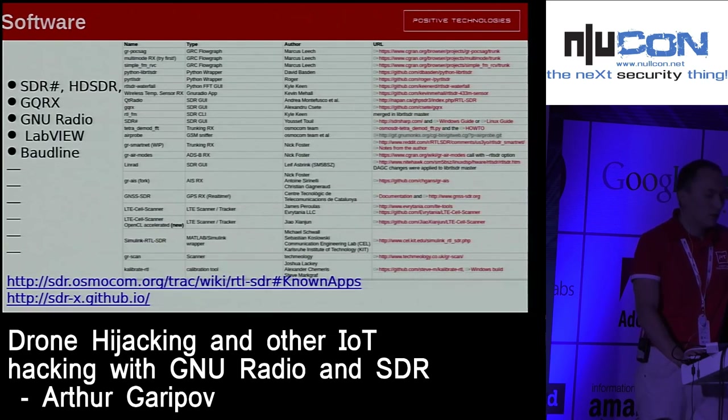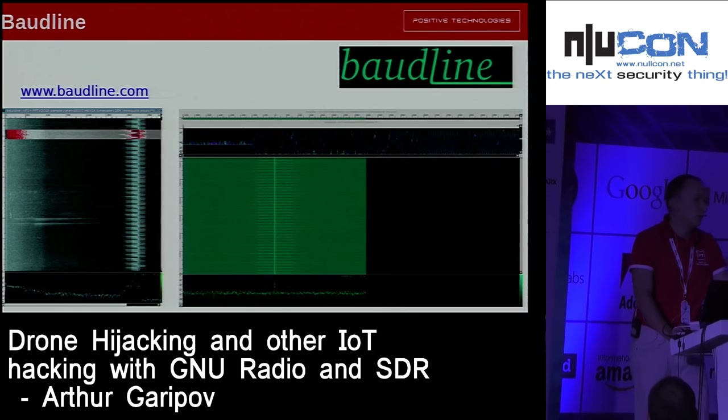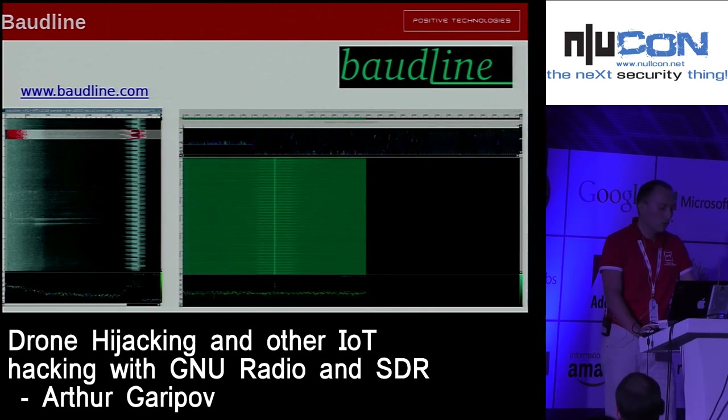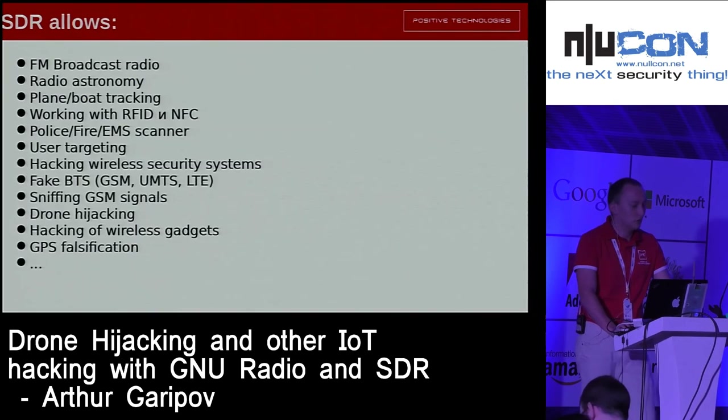The third category is BoardLine. This software is very simple but very powerful in the right hands. BoardLine allows you to make any kind of analysis, but you need to know much more about digital signal processing — there's a huge amount of mathematics inside. But it allows you to do a lot.